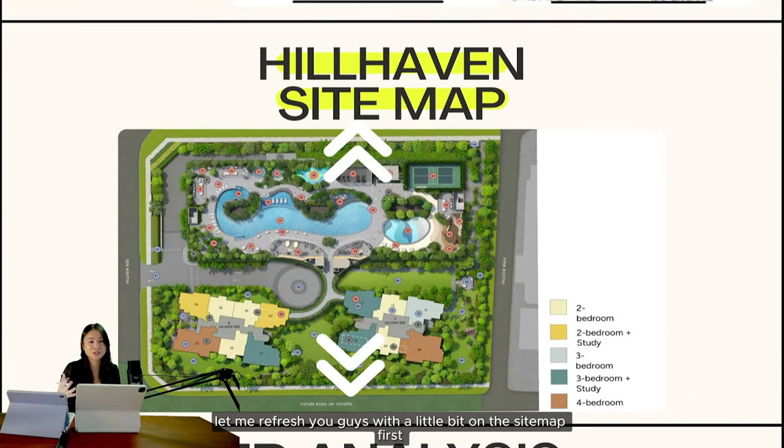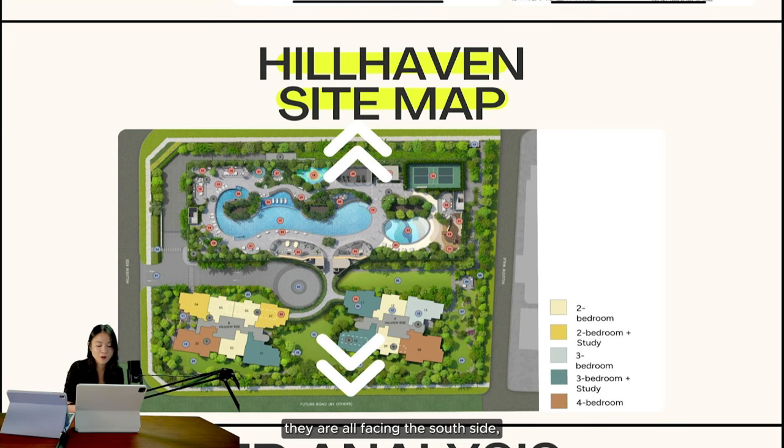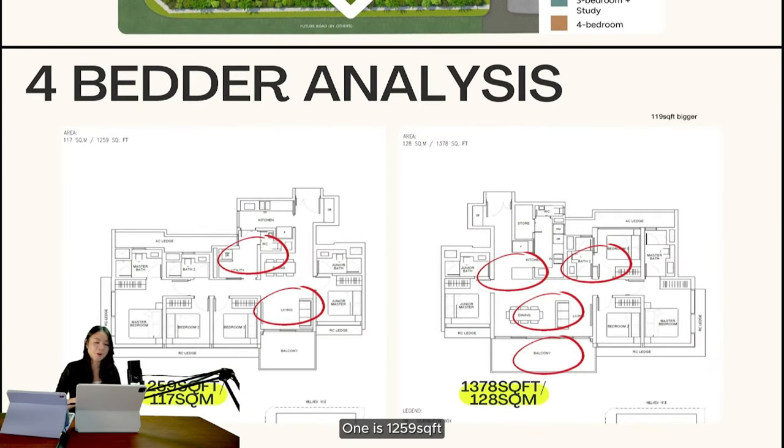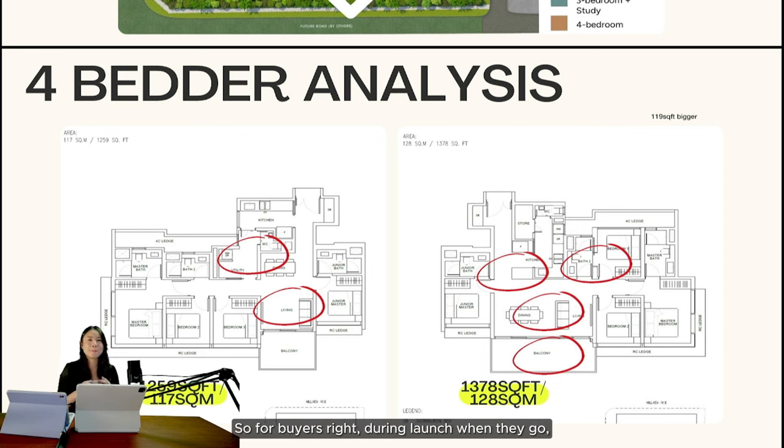For the four-bedroom analysis, let me refresh with the site map first. All four-bedrooms are facing the south side — the landed view. There are two four-bedroom options: the smaller one and the bigger one. There are two sizes: 1,259 square feet and 1,378 square feet. During launch, buyers often go by facing and price, but the layout is actually the most important part — especially for future resale buyers who have many options and go a lot by feel.